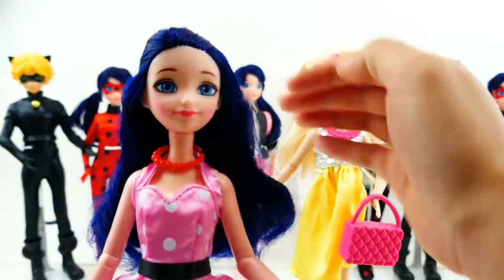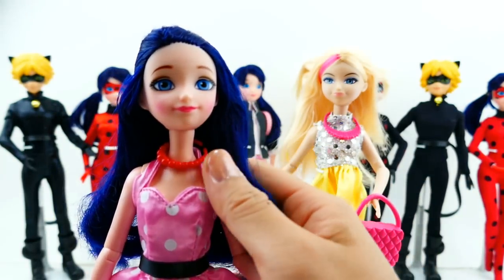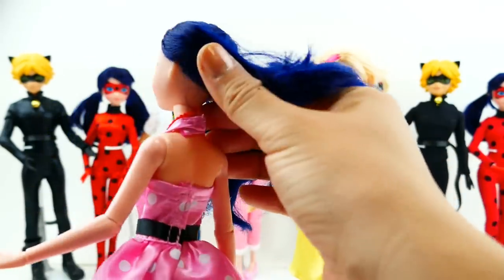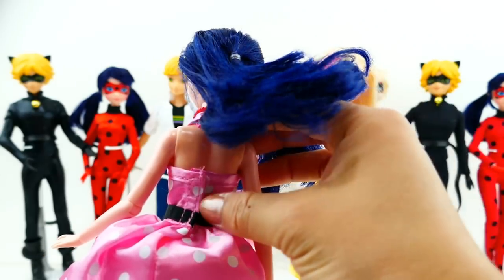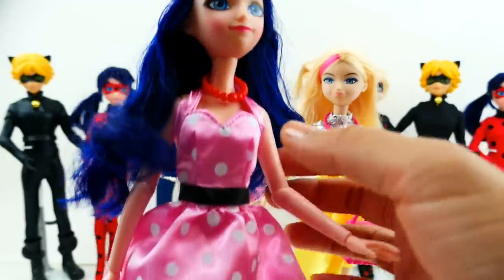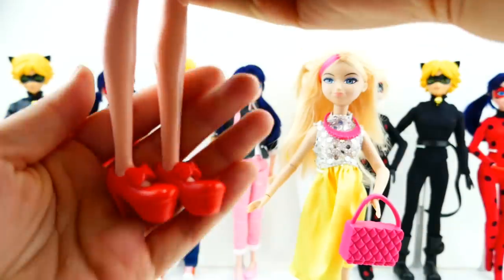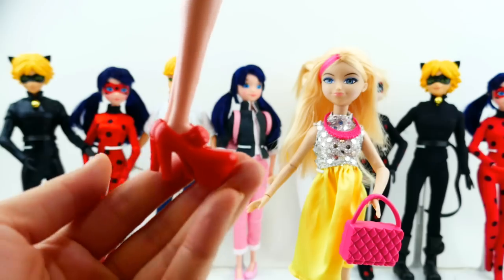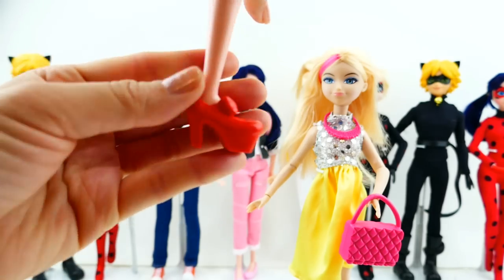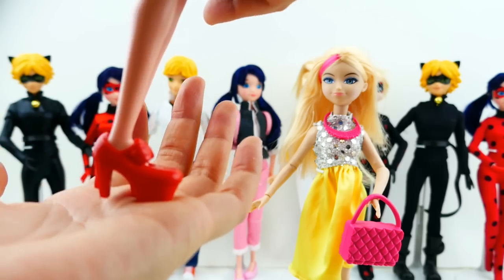Her face is not very show-accurate either, but I think it's actually really cute — she has big blue eyes, some blush, and really nice pink lips. Her outfit is a pink polka dot halter top, fastened with velcro at the top and also down her waist, and she has a black belt and black lace trim — a very nice detail. She's also wearing a red beaded necklace and a pair of red platform shoes, which are very thick on the front and side.